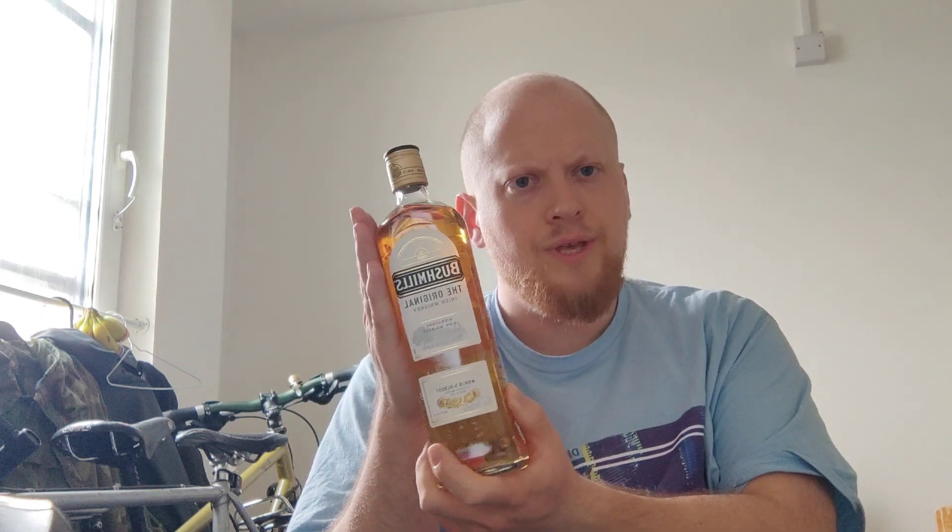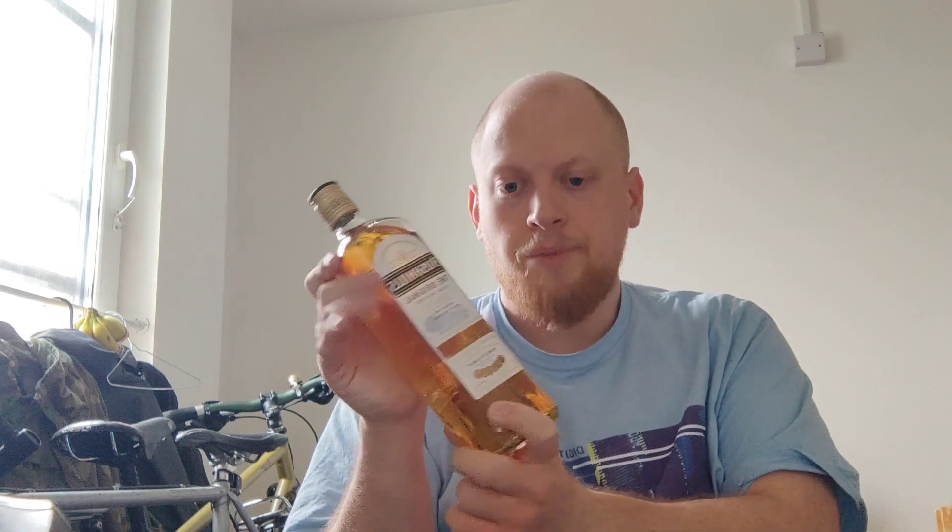This was on offer at Sainsbury's — £17 for this 70 centilitre bottle. I'm not going to have this by myself; I'll review it and then take it around to enjoy with Imogen and Owen. For the price, it could maybe be one or two quid cheaper — I'd expect to pay £17 for a litre. The standard price without promotion is about £20, so check out your local Sainsbury's if you're inclined.